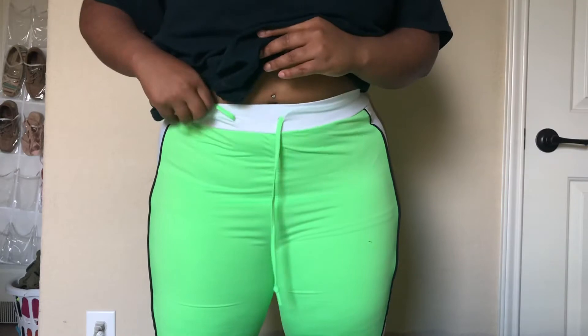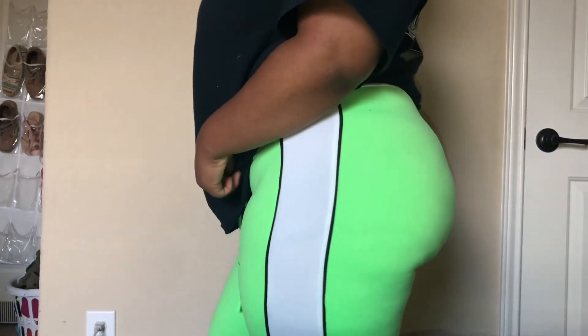These are a pair of biker shorts. I definitely needed more and they're in the color lime green, white and black. Very sporty. I love wearing biker shorts because they're so easy to move around in, so this was definitely a cop.